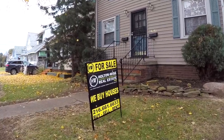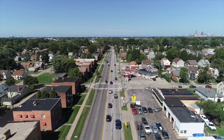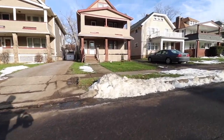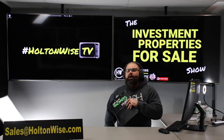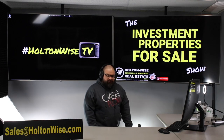Welcome to the Investment Properties for Sale show, folks. This thing is selling at or above list. We're going to provide you guys with complete transparency and education. We take you on the video tour. Point-wise, can you give it to you straight Cleveland? Are you ready for another money-making opportunity? I hope so, because that's what we do here on Holton Wise TV.